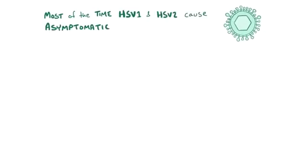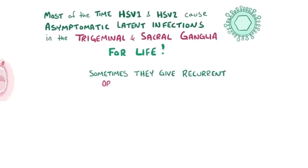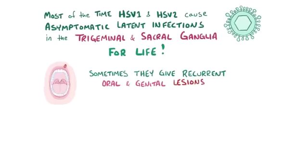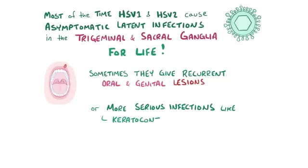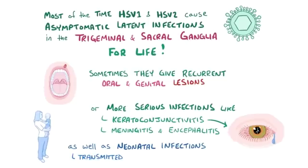As a quick recap, most of the time herpes simplex virus 1 and 2 cause asymptomatic latent infections that are set up in the trigeminal and sacral ganglia for life, but sometimes they can cause symptoms like recurrent oral and genital lesions. They can also cause more severe infections like HSV keratoconjunctivitis, meningitis, and encephalitis, as well as neonatal infections which usually get transmitted when a baby passes through infected vaginal secretions.